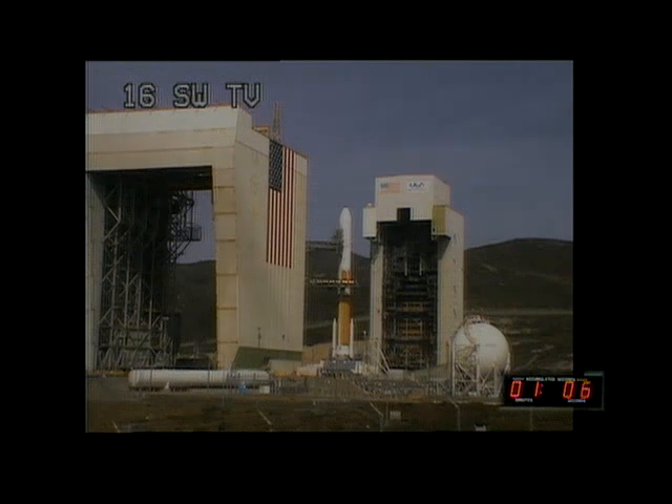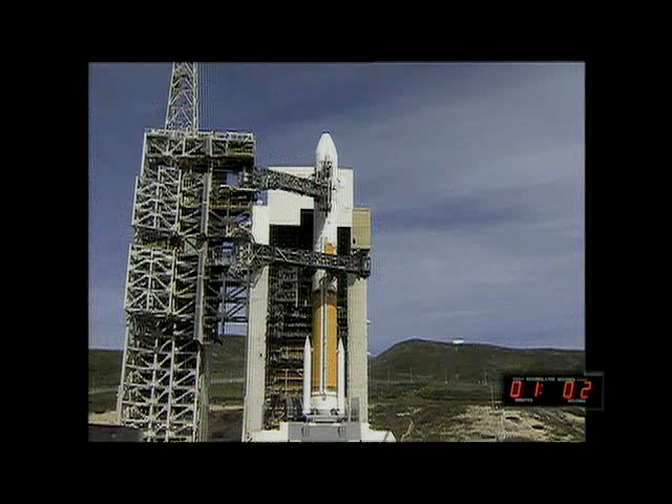Second stage LH2 secure at flight level. 60 seconds. One minute and counting. Rock report range status. Rock range green.